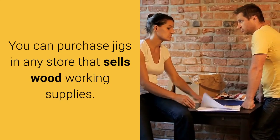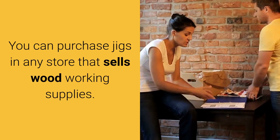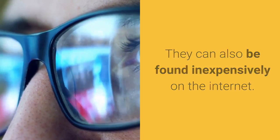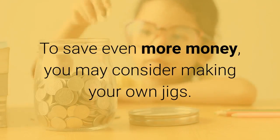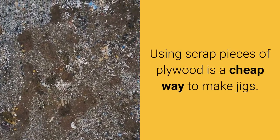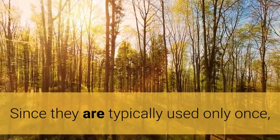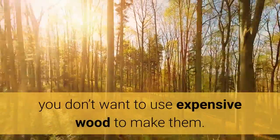You can purchase jigs in any store that sells woodworking supplies. They can also be found inexpensively on the internet. To save even more money, you may consider making your own jigs. Using scrap pieces of plywood is a cheap way to make jigs. Since they are typically used only once, you don't want to use expensive wood to make them.